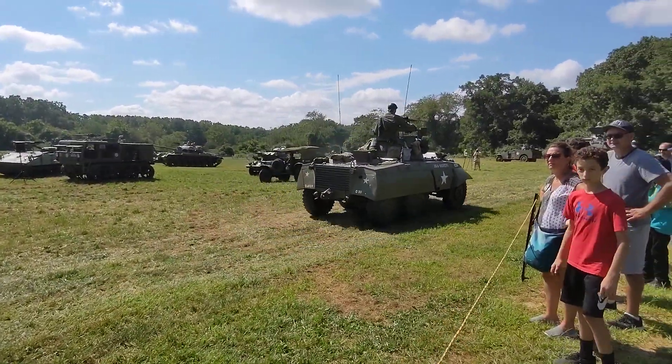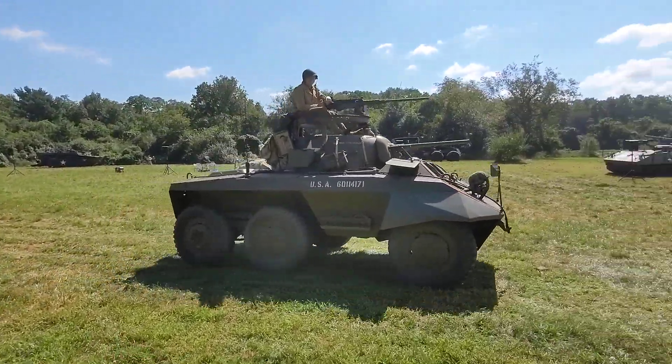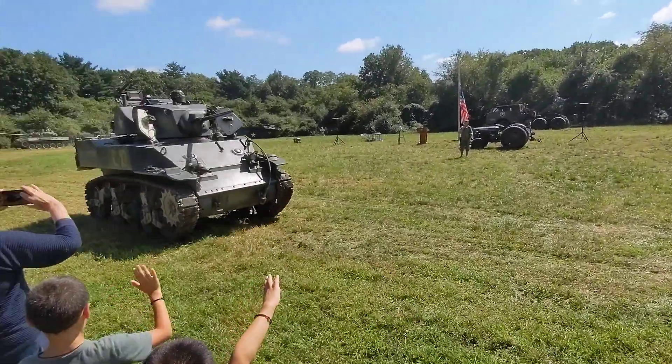So here come our two M8s again. Our little M5 — the furry thing. Here's our M5 Stuart tank, an outgrowth of the M3s.